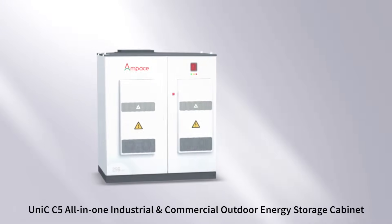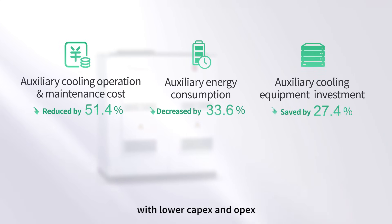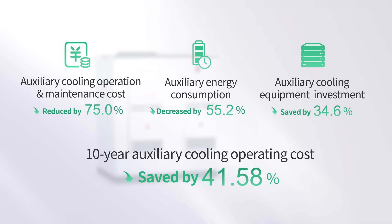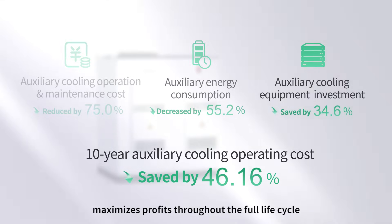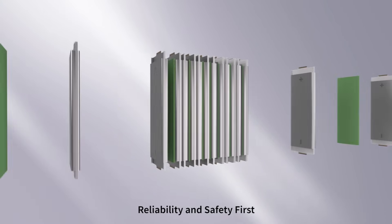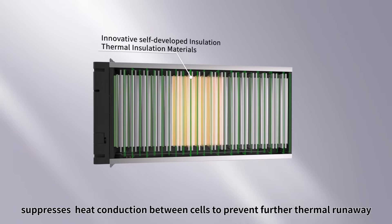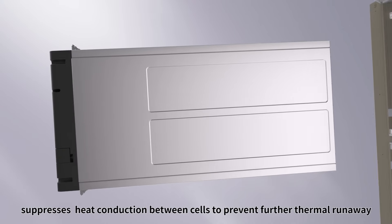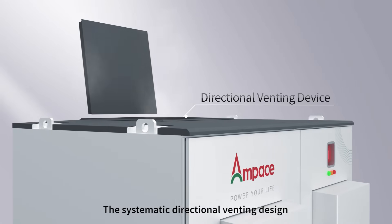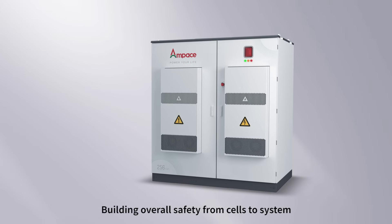The Unique C5 All-in-One Industrial and Commercial Energy Storage Cabinet, with lower capex, no opex, but higher reliability and higher energy efficiency, maximizes profit throughout the full life cycle. Reliability and Safety First: the Anti-Thermal Propagation Shield Technology suppresses heat conduction between cells to prevent further thermal runaway.